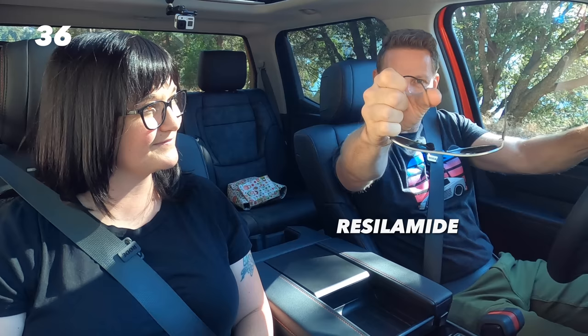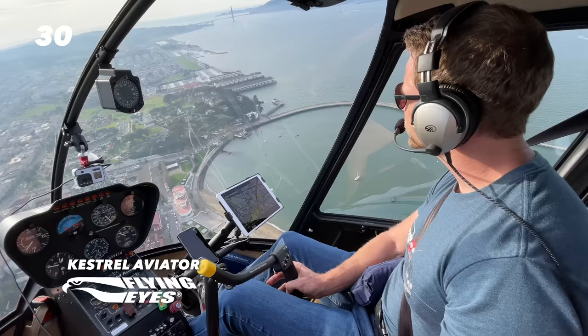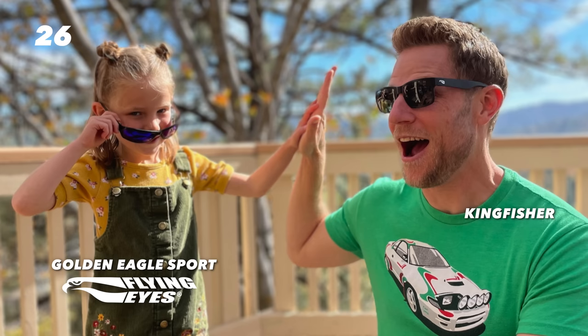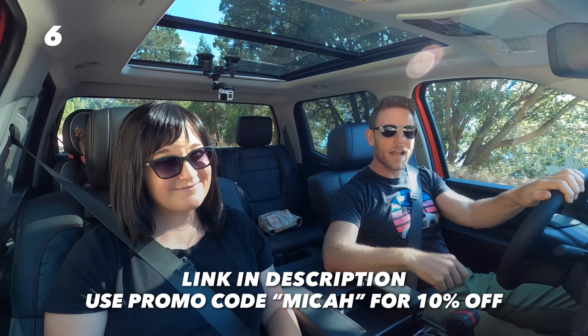This video is sponsored by Flying Eyes. Flying Eyes sunglasses are made out of a material called Razillamide that makes them extremely bendable, allowing super thin temples that work very well underneath a headset in a helicopter. They also make daily living more bearable—available in an ophthalmic line, super lightweight, and they come with removable magnetic tinted lenses so they double as sunglasses. Click the link in the description and use promo code MICAH to save 10%.